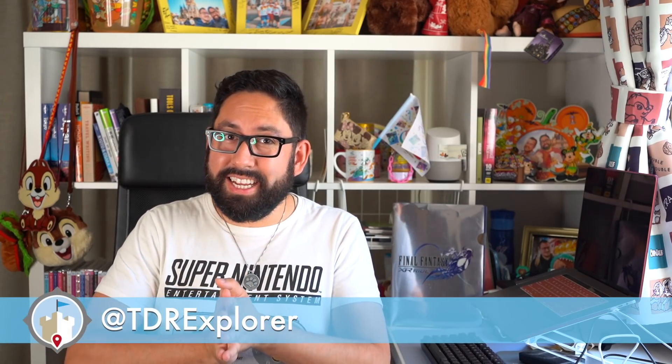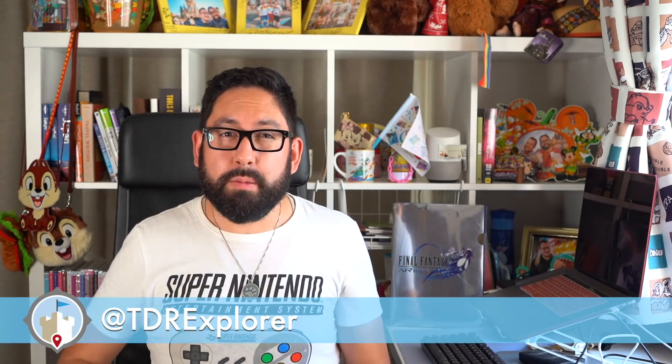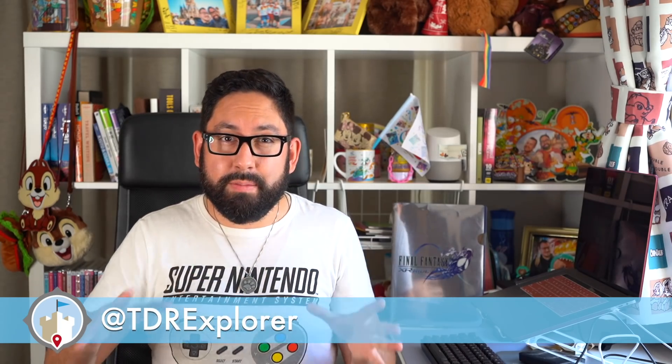Hey fellow explorers, my name is Chris, also known as TVR Explorer, and I help you plan the perfect trip to Asia and its theme parks. If you're new here, make sure you hit that subscribe button so you don't miss any of our new videos as we upload them.